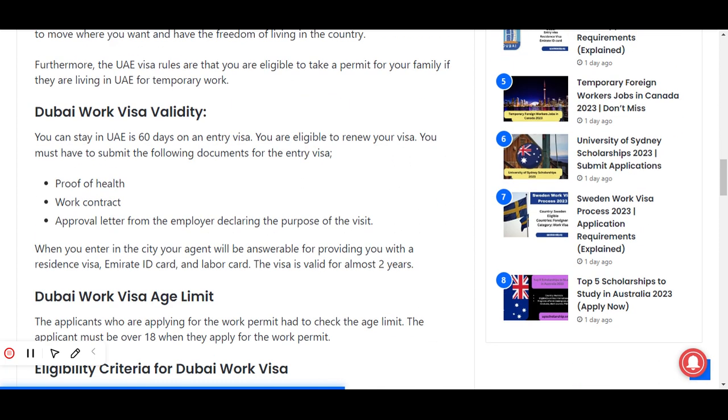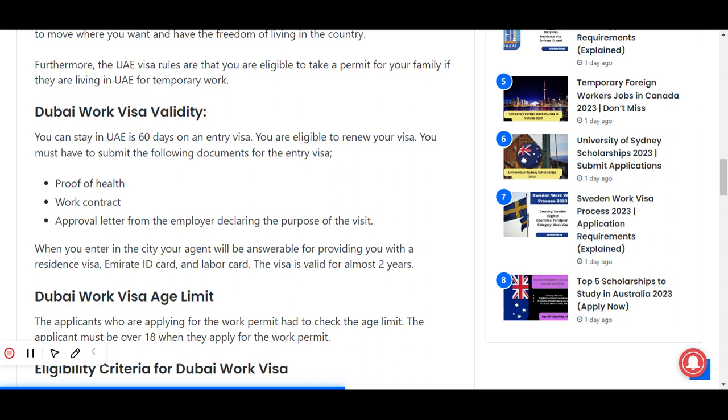Regarding the Dubai work visa validity, you can stay in the UAE for 60 days on an entry visa. You are eligible to renew your visa, and you must submit the following documents for the entry visa.